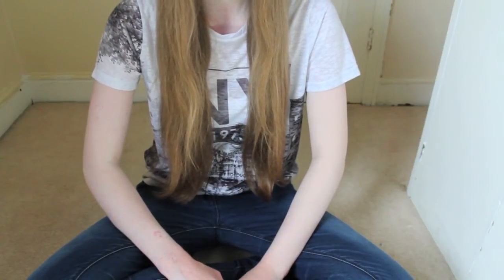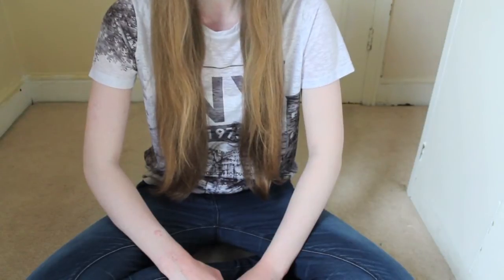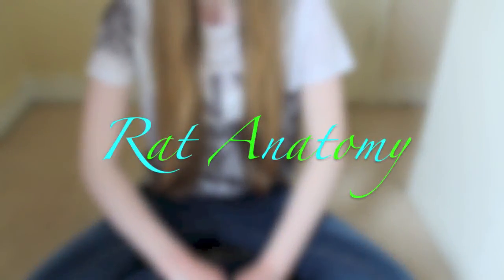Hey everyone, it's me, Peacher Pet Paradise, and today's video is Rat Anatomy.